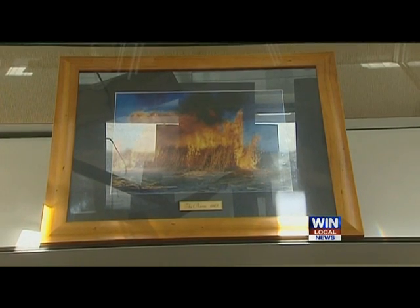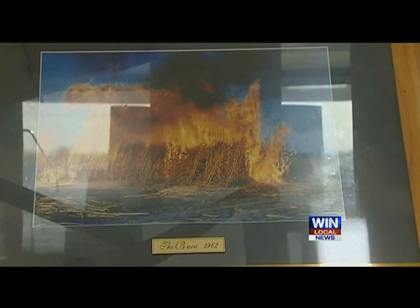Enter it in the competition and council will be producing a now and then book. Entries for Snap That close in April.